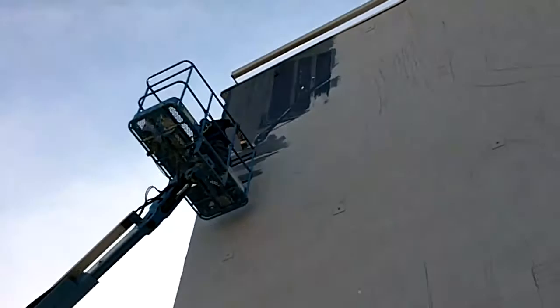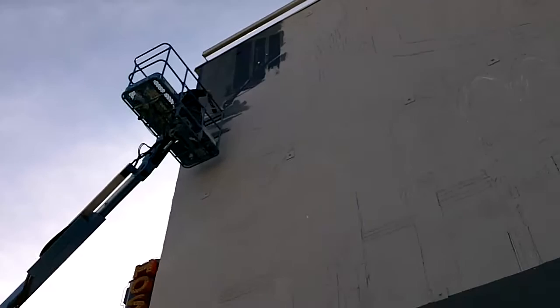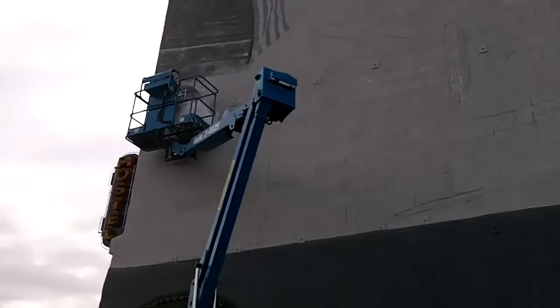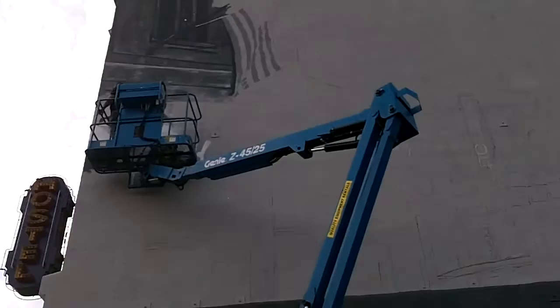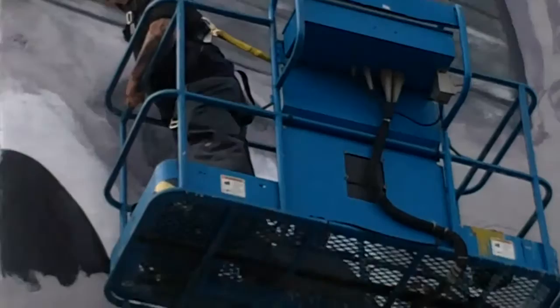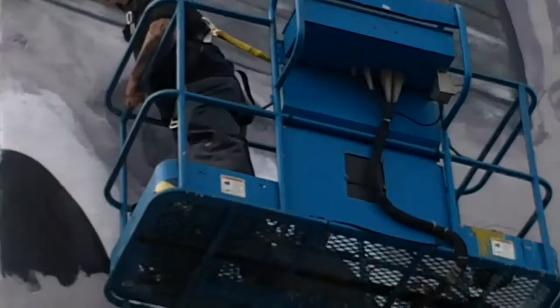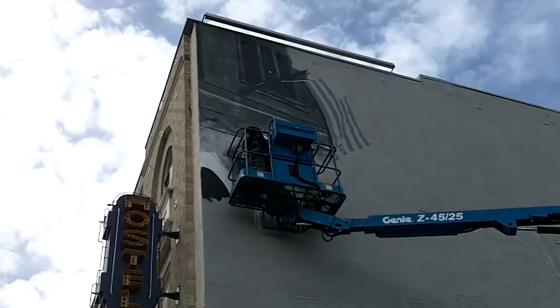Here he is, starting painting the mural. Now we are in the making of it. 11-11-11 — today Jonas is hard at work. It's supposed to rain tomorrow.